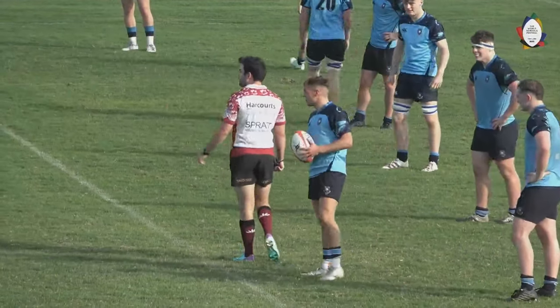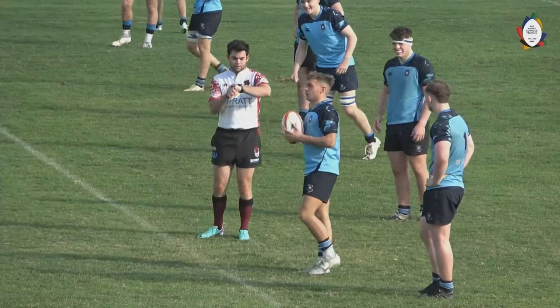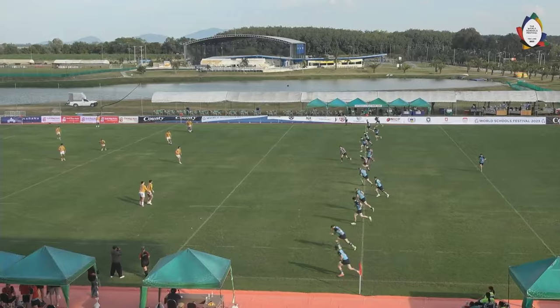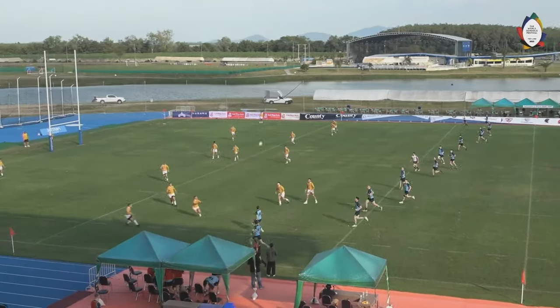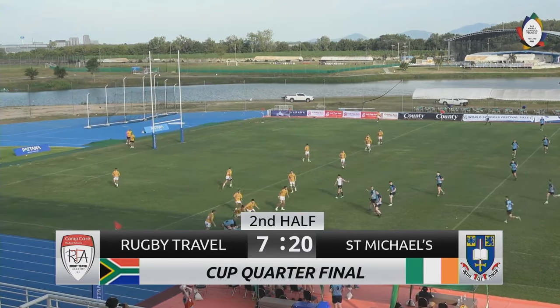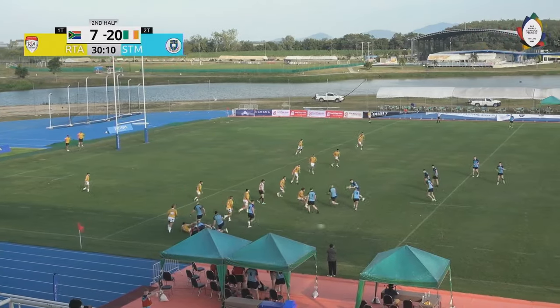So 20 points to seven. Quigley in the 10 jersey has really led his side around. And that is a fantastically committed take in the air there. It's a great start for St. Michael's.